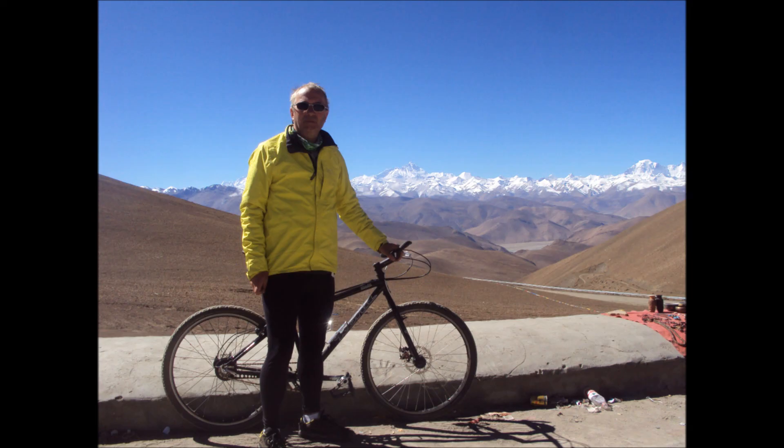And this is David on top of one of the passes, looking towards Everest and getting ready for the next stage of the adventure. So for more cycling adventures, have a look at the Cycling Grandad. Thank you very much. Bye now.